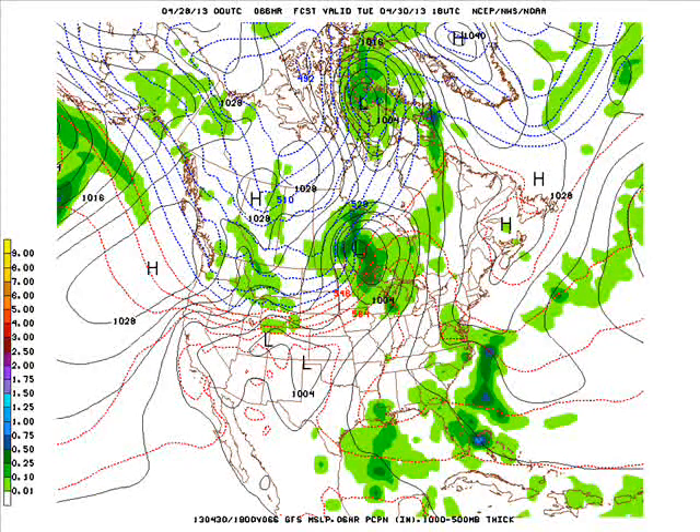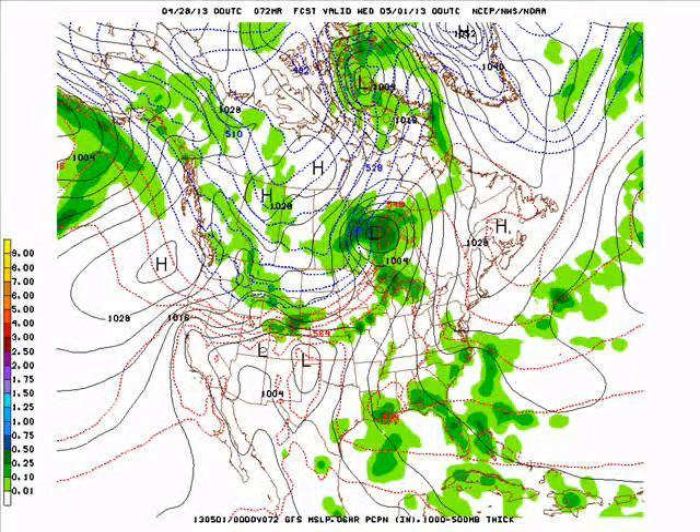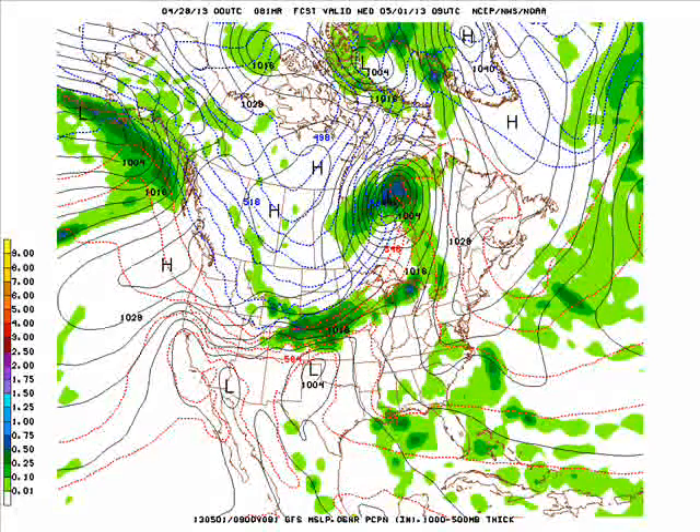Tuesday afternoon the storms will begin to fire. This is Tuesday at 1 o'clock, but later in the day they'll fire along the advancing cold front that then begins to stall. As we head into Tuesday evening, you can see there are storms developing from about south and east of a line from Prairie du Chien to Des Moines to about Glenwood. From there, south and east — now this could change in future model runs — but then the front just stops.